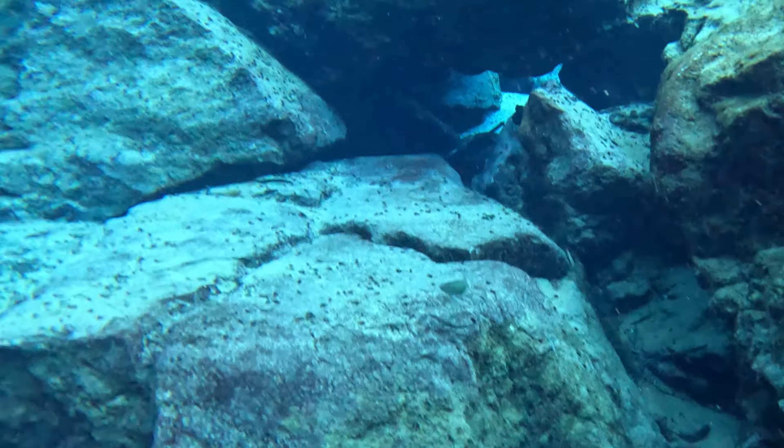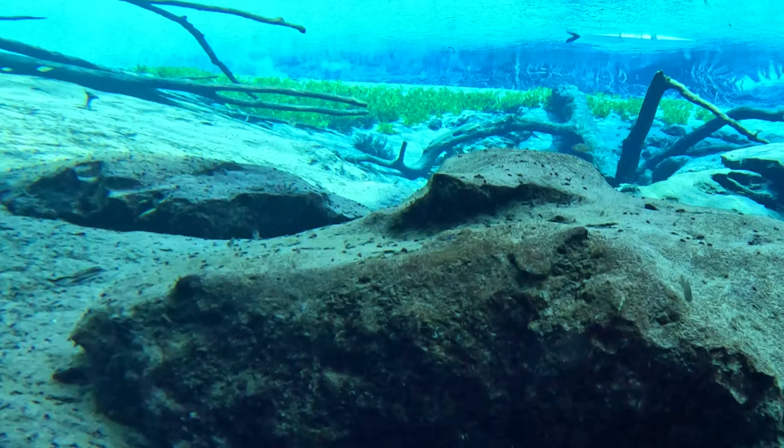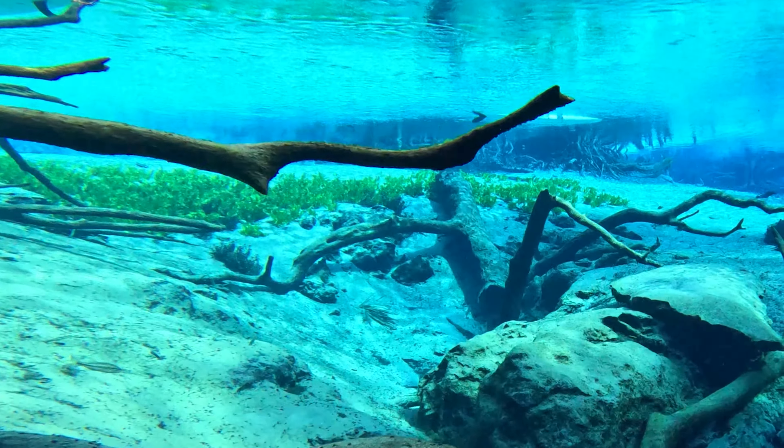This is the infamous swim-through tunnel. I believe it's man-made, but with no safety diver and being all by myself, I'm not going to go through there today.